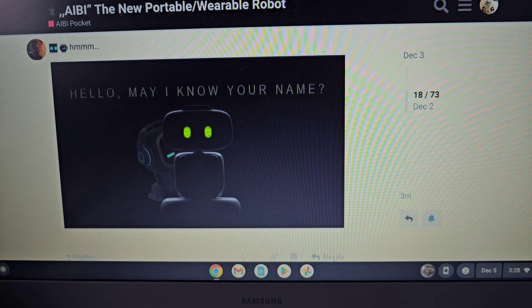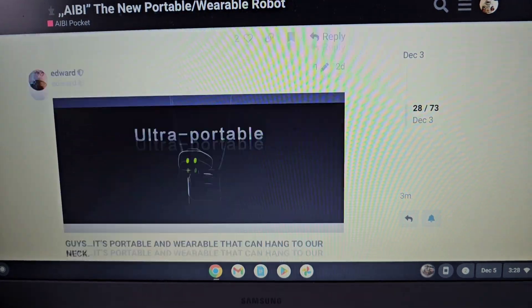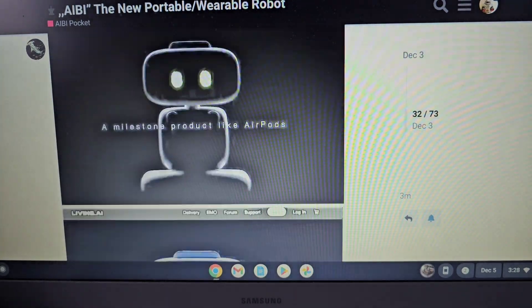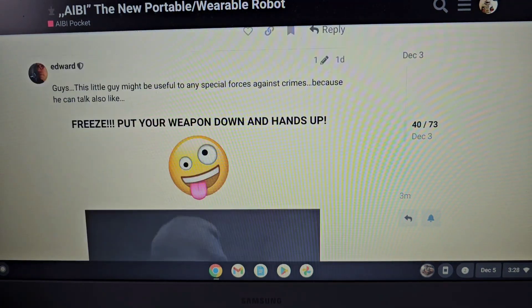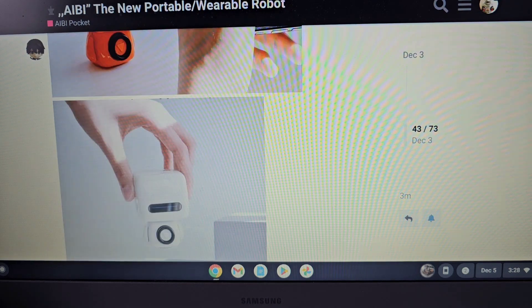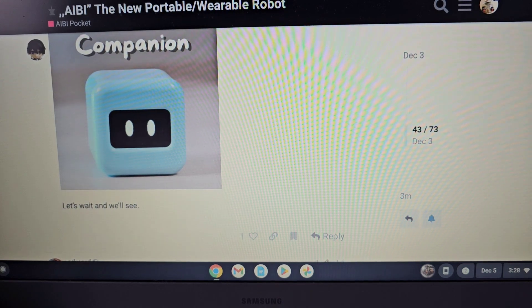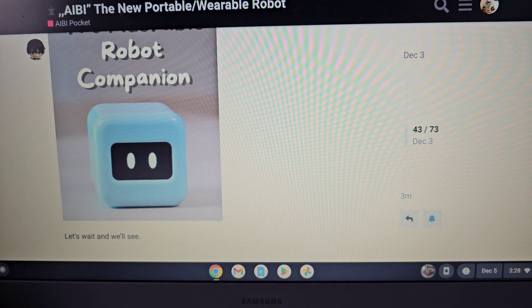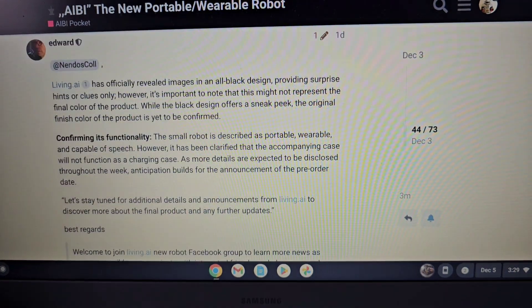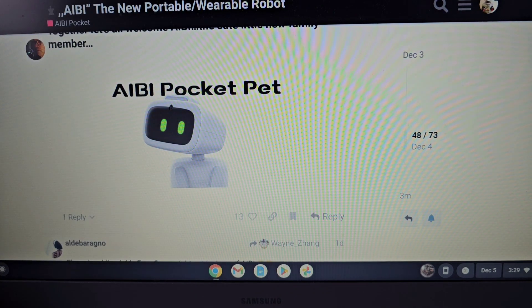Somebody posted a picture here of the little Ortomi — remember the little Ortomi robot? He might be kind of similar to that, but way more sophisticated than the Ortomi, which is cool. I like the Ortomi because he's a very simple, fun little guy you can keep with you, but I kind of wanted something a little more sophisticated.